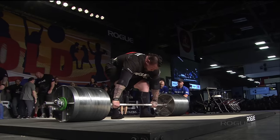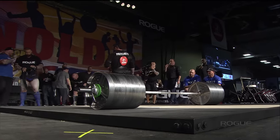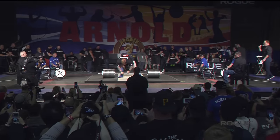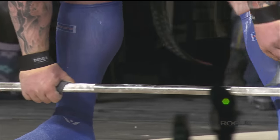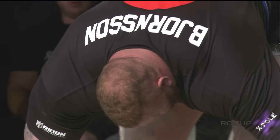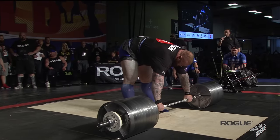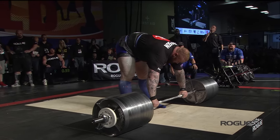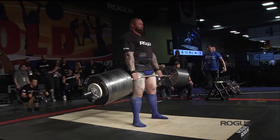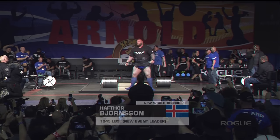Pritchett comes up limping — so 1,030 does not go up for Jerry Pritchett. 1,045 pounds and a new Elephant Bar world record at stake right now for the man they call the Mountain, Hafthor Bjornsson — and only the second round, he has one lift remaining after this. And a new world record — 1,045 pounds for the Mountain.